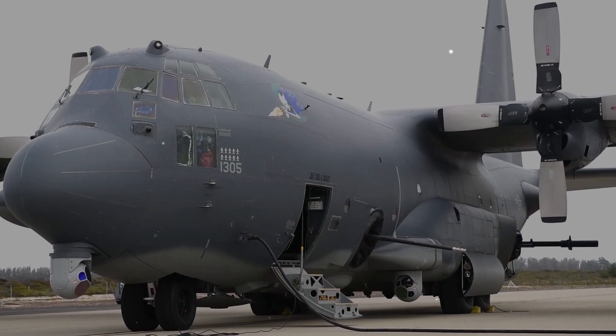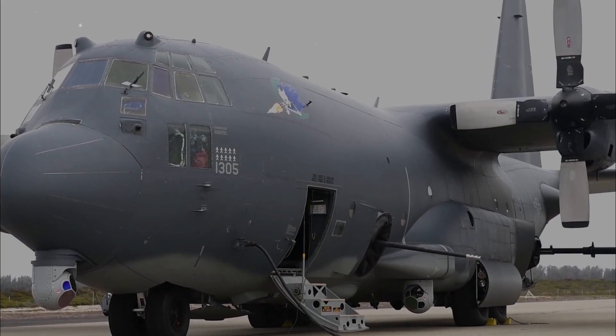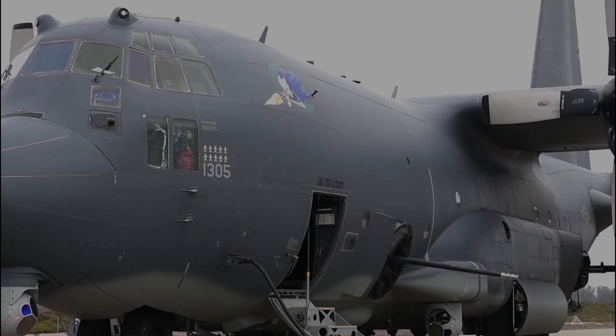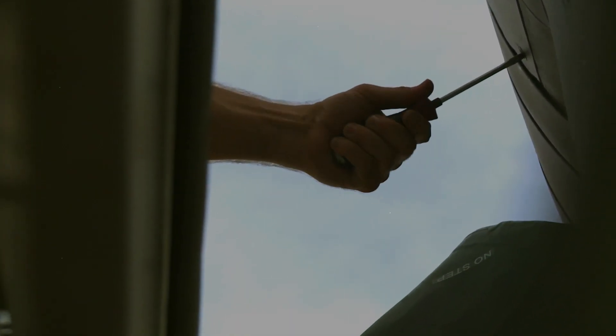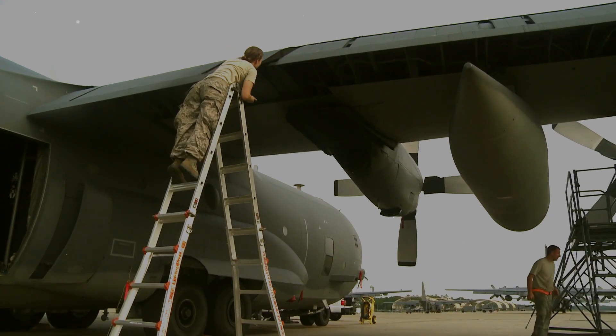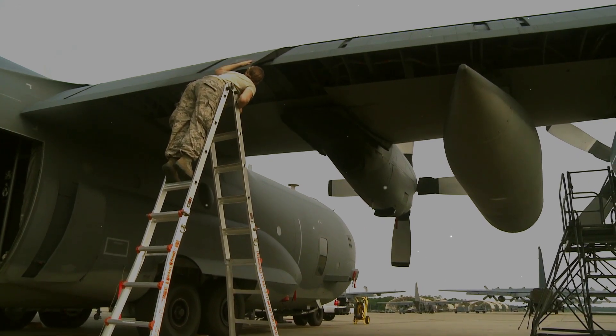The airframe is manufactured by Lockheed Martin, while Boeing is responsible for the conversion into a gunship and for aircraft support. Developed during the Vietnam War as Project Gunship-2, the AC-130 replaced the Douglas AC-47 Spooky, or Gunship-I.